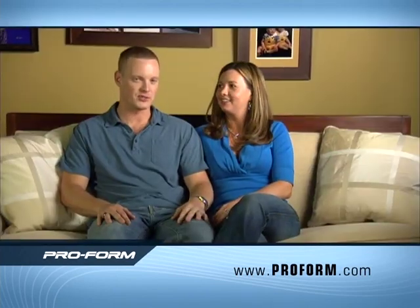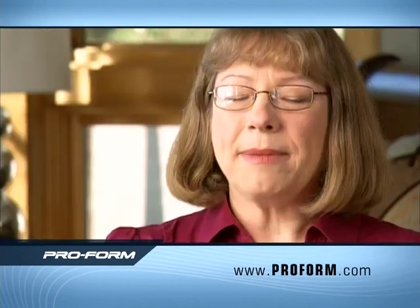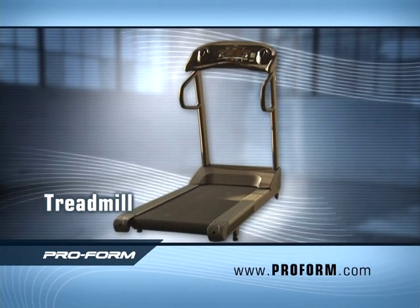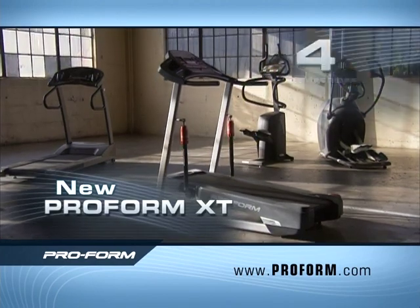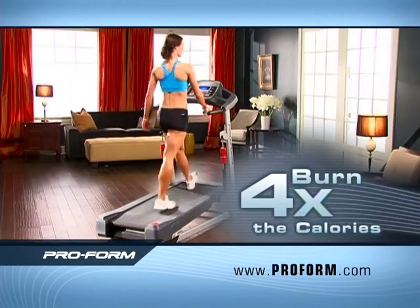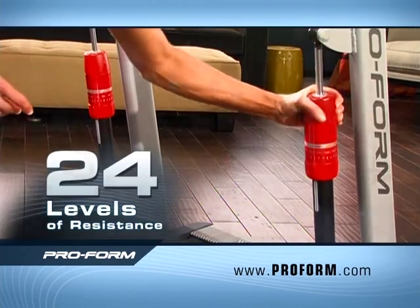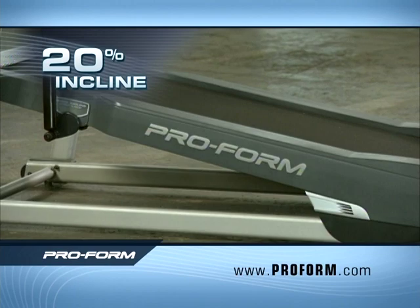If you could do one thing only, incline training is it — you burn up to four times the calories. I absolutely love it. It feels great. Get the results and advanced features you want for half the price with the new ProForm XT. Get the ease of a treadmill, the cardio burn of a stepper, the impact reduction of an elliptical, plus the calorie burn of incline training — the ProForm XT is like four machines in one. At the XT's 20% incline, 15 minutes on the ProForm burns as many calories as an hour of walking flat, so you'll save time. With 24 levels of quick-change intensity, while other machines top out at 10%, the ProForm XT goes all the way up to 20% for faster results.